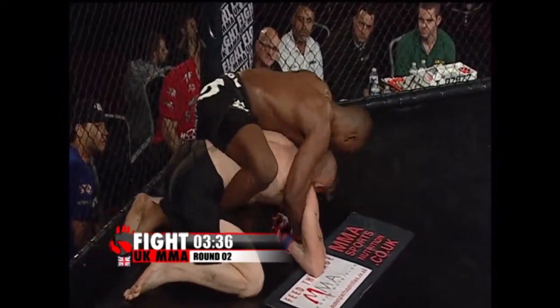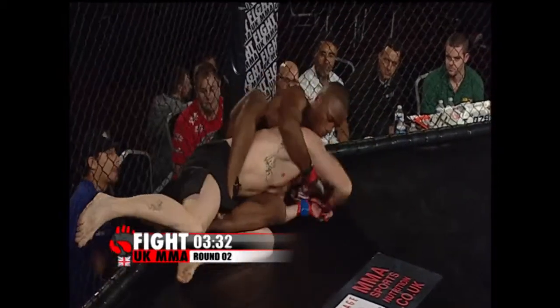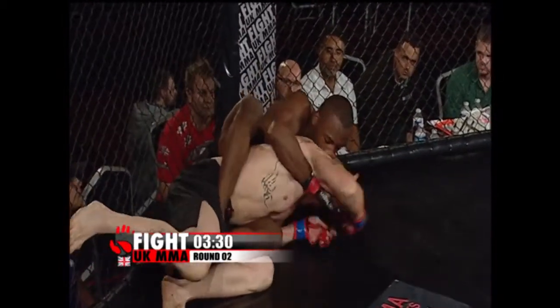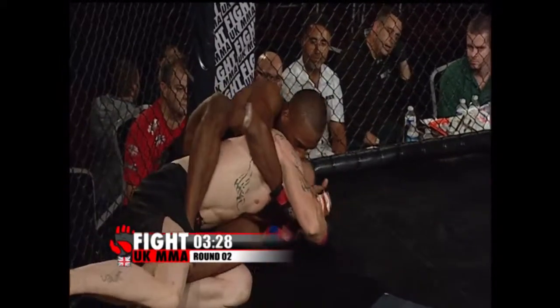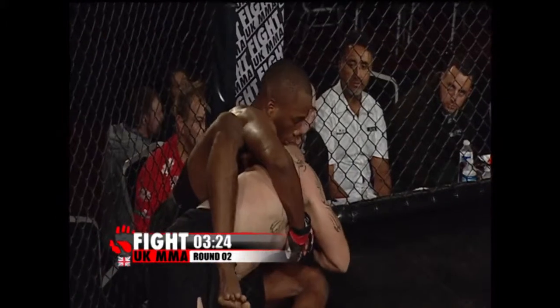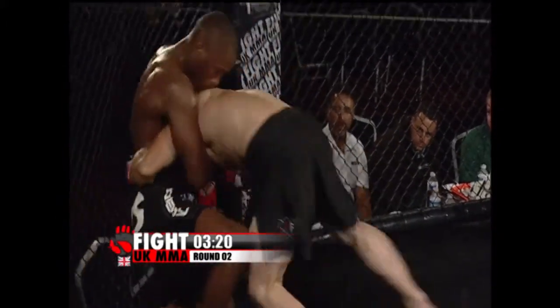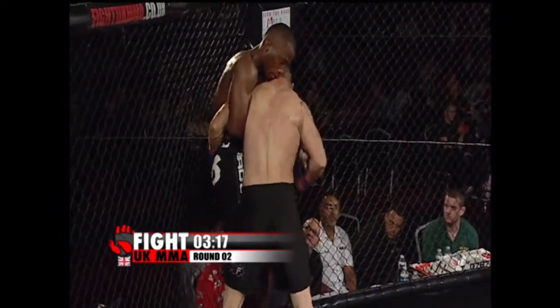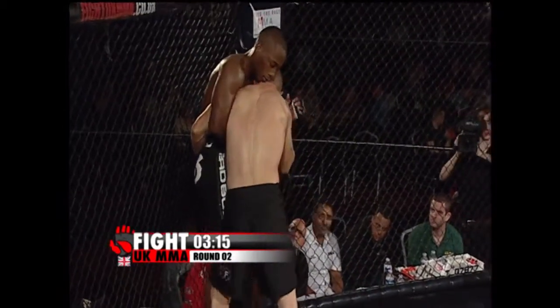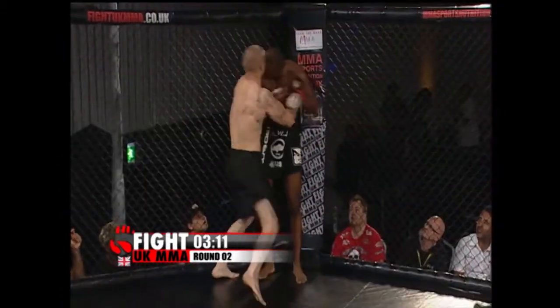He rolls over and Edwards has got one hook in, now looking for the submission if he can get it — he's got both hooks in as he rolls his man through. Tough times for Pavel here. The ref warns wrist only. Pavel penalized for holding the glove of Edwards. He does very well to get out of that position — back control. He managed to turn into his man and get up, and now he's pushing Edwards up against the cage.